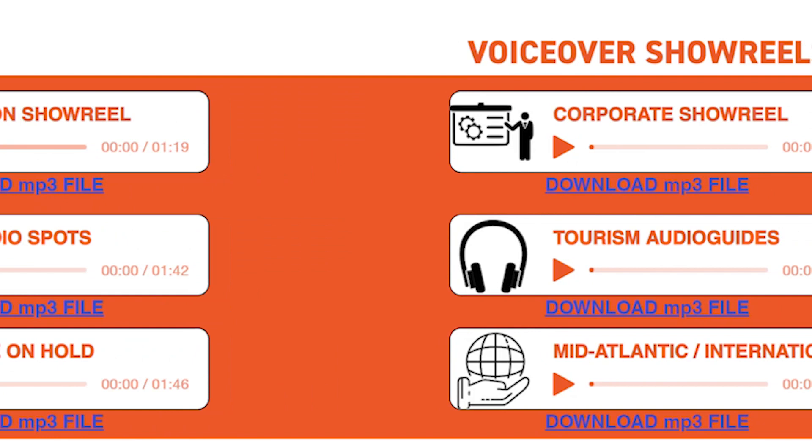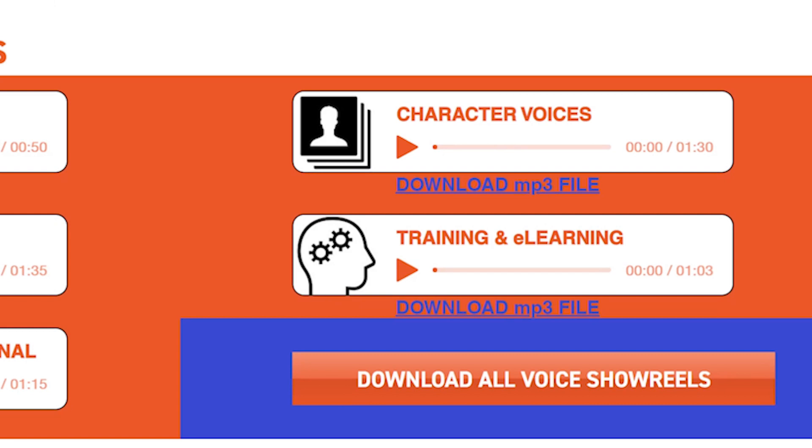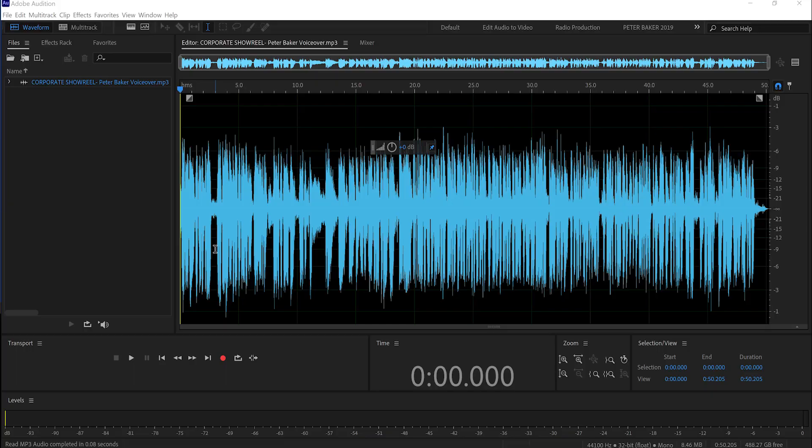Remember that Google, when it's scanning the internet, can't listen to audio files — Google does not own a pair of headphones. However, it can read metadata. So don't miss a trick by posting your voiceover showreels without baking in metadata. For example, in Adobe Audition, this is one of my showreels and it looks the same as any other piece of audio. The title is up there.